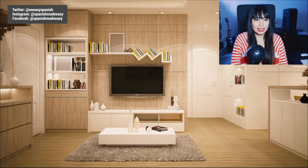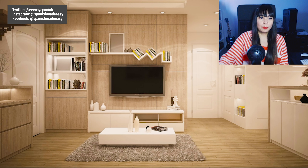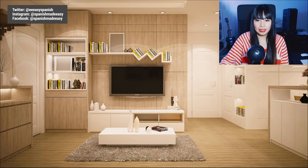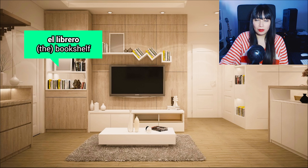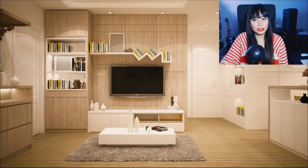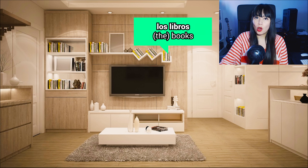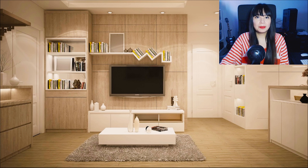We can also see a bookshelf. Bookshelf in Spanish is 'librero,' or 'el librero.' And we can see that the bookshelf, el librero, has some books. Book in Spanish is 'libro,' or 'el libro.' The plural form is 'los libros.' So far so good!